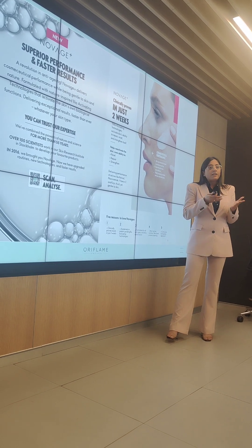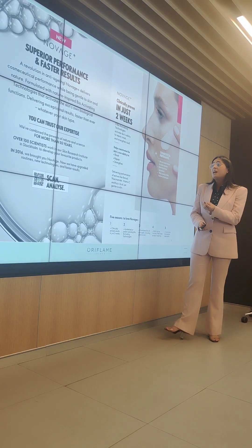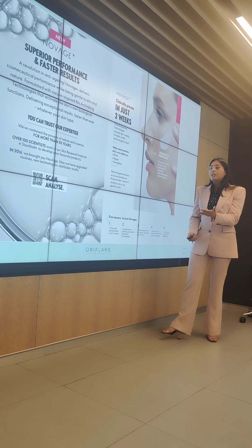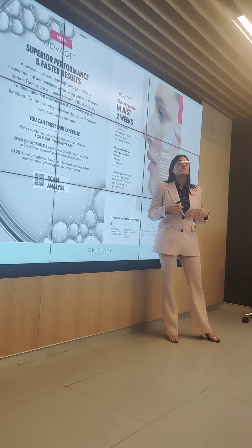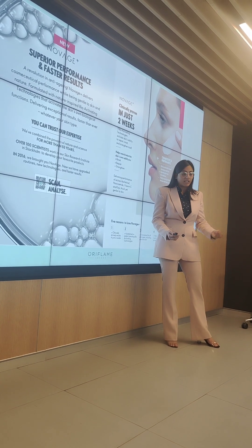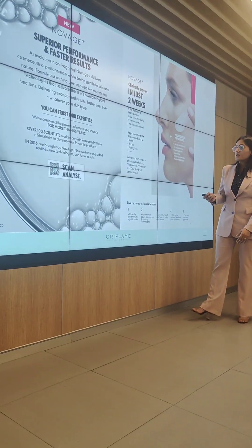The main difference between Novage and Novage Plus is that we have instant results in two weeks. We have more environment-friendly and better products for our skin. The formulations and technologies that we are using for Novage Plus are much better and we have more refined products. Because in the market, competitors are getting so good products, so just to ensure that we offer the best things for your skincare, we have Novage Plus.